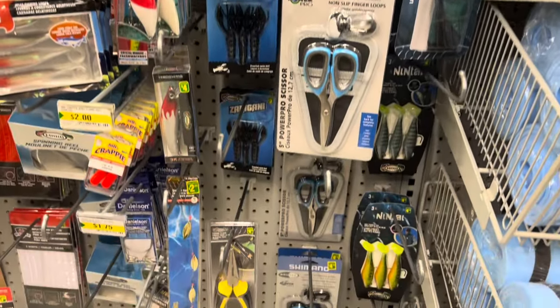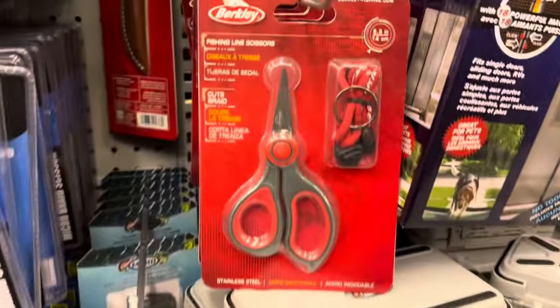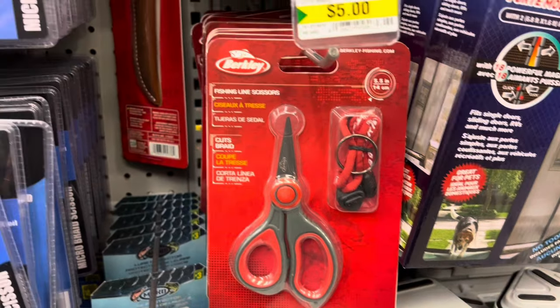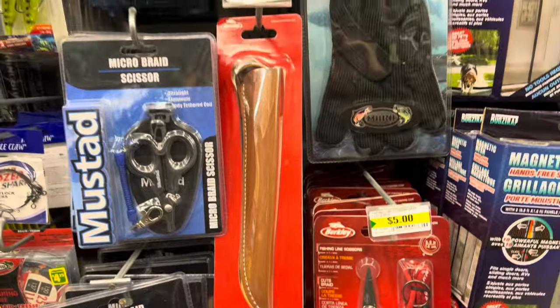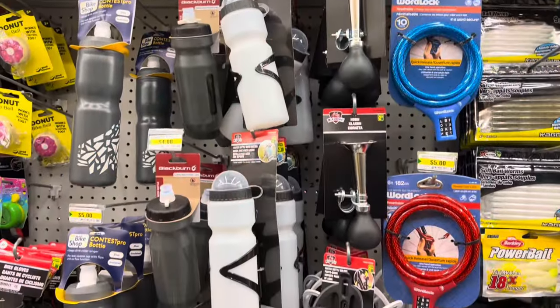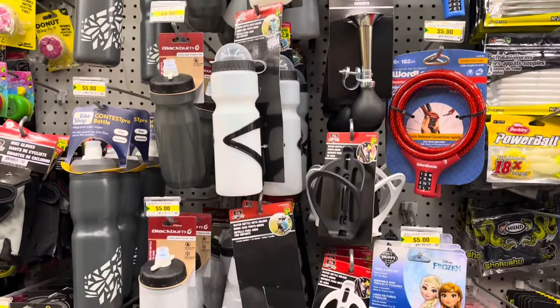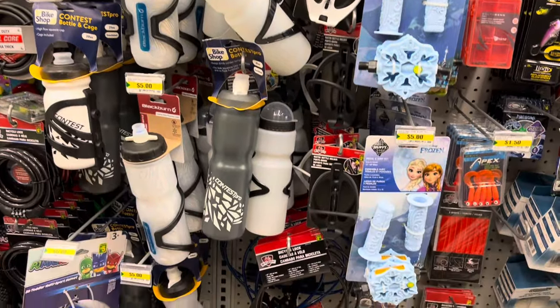I thought these scissors were a great deal. They have the Berkley fishing line scissors as well, and this brand name Berkley filleting knife with a case. They also had lots of items for the bicycle, including brand name water bottles to add to your bikes.